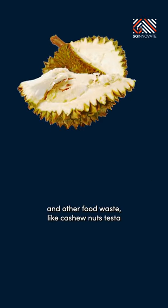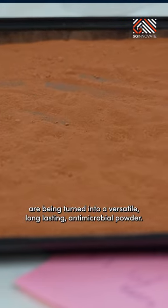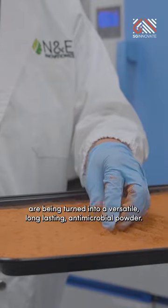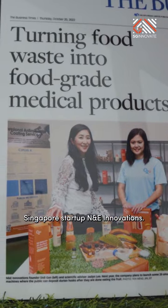Let's backtrack slightly. Durian husks and other food waste like cashew nut shells are being turned into a versatile, long-lasting antimicrobial powder. The team driving this technology? Singapore's startup NNE Innovations.